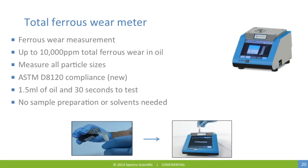Total ferrous wear provides an indication of all magnetic material regardless of particle size. It can detect up to 10,000 parts per million — 1% of total ferrous wear in oil — and measures all particle sizes. It has an ASTM standard associated with it. It uses 1.5 milliliters of oil and a 30-second test time. Simply pour the sample into the vial, insert it into the instrument, and push start. No sample preparation or solvents are needed.